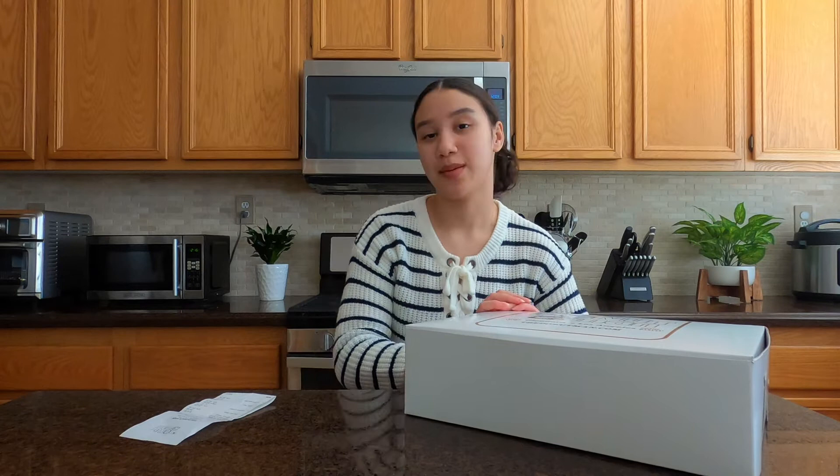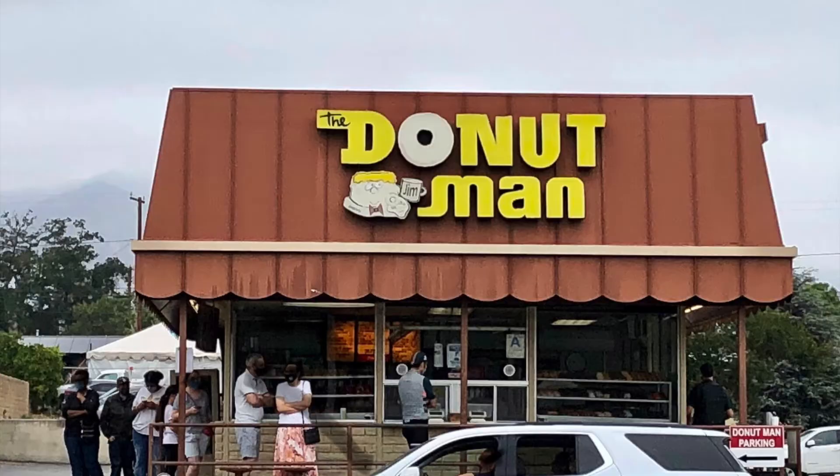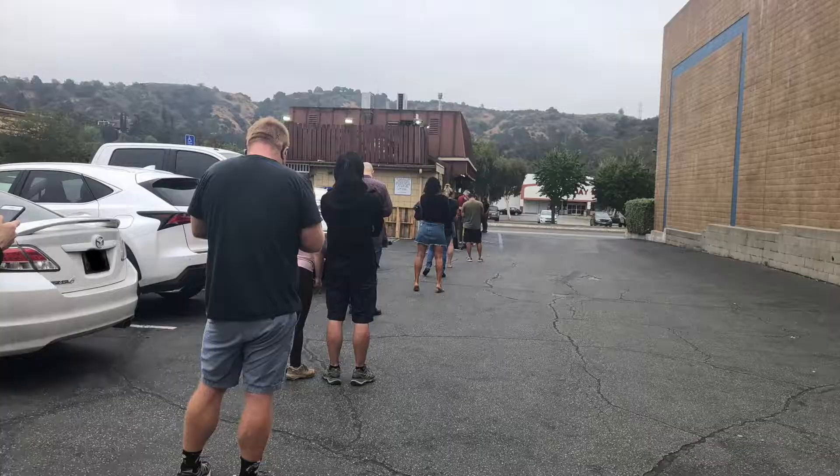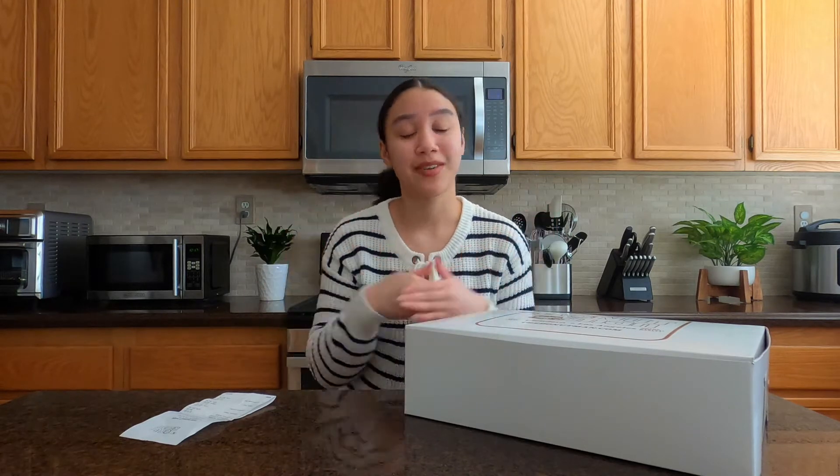Alright y'all, before I actually open the box I'm going to tell you guys how the process went. So we were driving down Route 66 and that is where The Donut Man shop was. It has its own area and it was definitely a long line — we had to wait about 30 to 40 minutes.